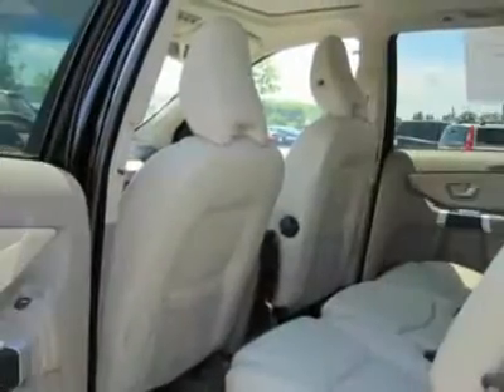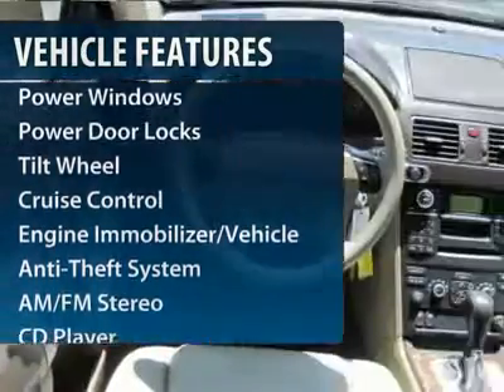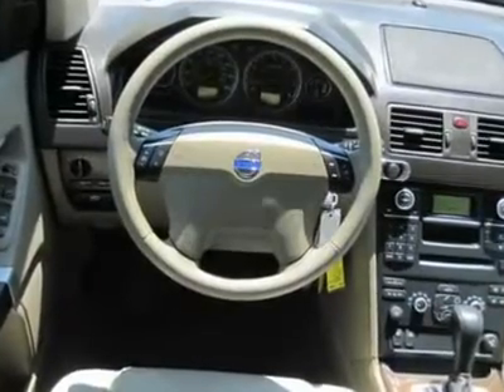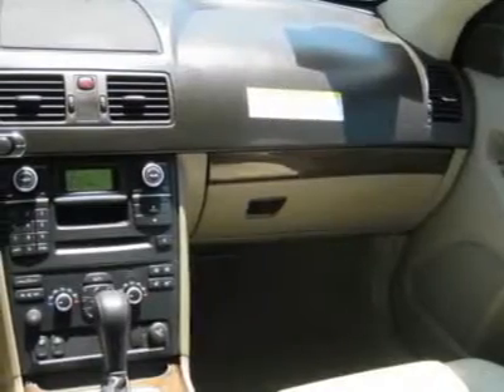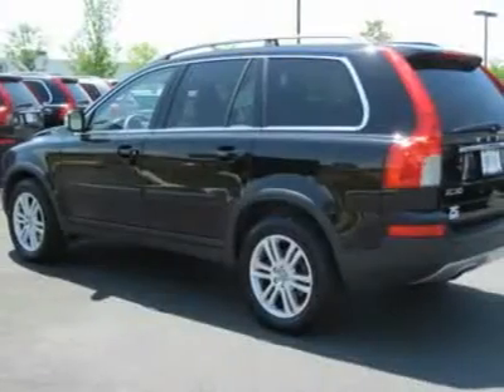Here are some of this vehicle's great options: power passenger seat, traction control, anti-lock braking system, all-wheel drive, front air conditioning, power steering, aluminum wheels, cruise control, multi-zone climate control, and AM-FM stereo radio.